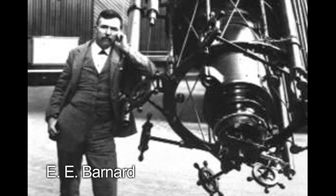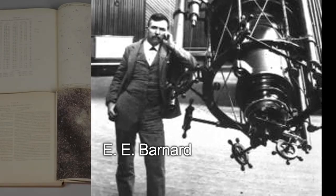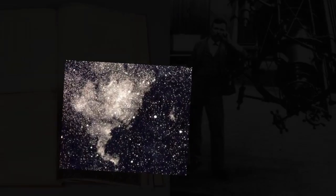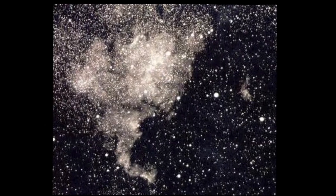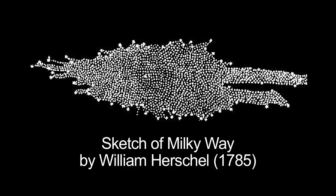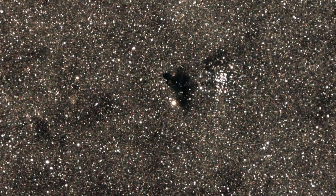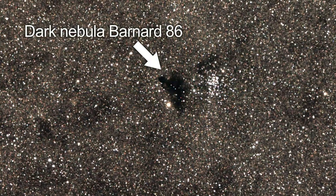Dr. E.E. Barnard made the first wide-angle photographs of our Milky Way at Lick Observatory in 1889. He saw dark regions visible among the mass of stars. Earlier astronomers thought these dark regions were simply areas where there weren't any stars, but Barnard thought just the opposite — that these empty areas were actually concentrations of matter blocking our view. He was correct. A dark nebula called Barnard 86 is one of his discoveries.